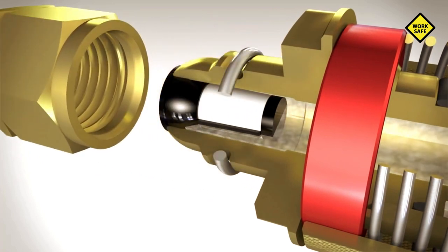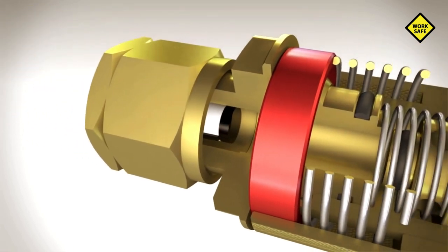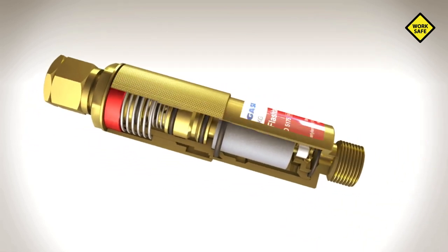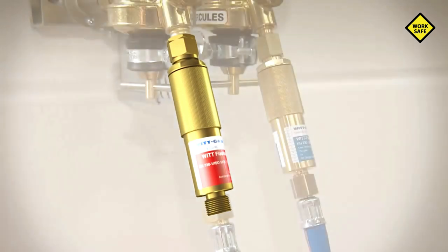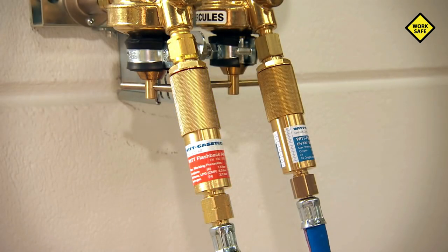The flashback arrestor is effectively protected against dirt by a filter in the gas inlet. Flashback arrestors from WIT are compact and robust and can be installed anywhere, irrespective of orientation. For maximum safety, the fuel gases and oxygen supply should be provided with a flashback arrestor. In many countries, this is already required by law.